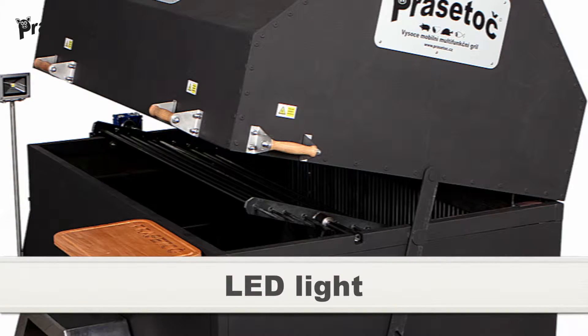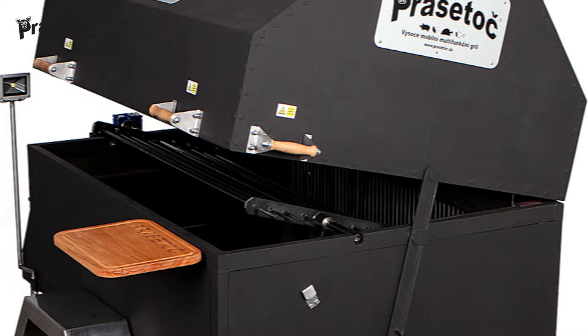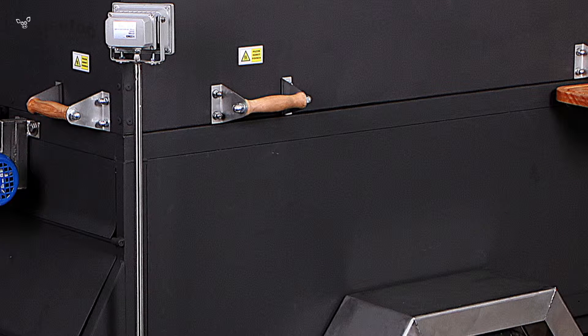LED light: because grilling is often an evening occurrence, light is a valuable aid in the darkness. Easily slide the LED light into the holder, plug it into the fuse box and light it whenever needed — for monitoring the crispiness of your crust or glazing the meat.